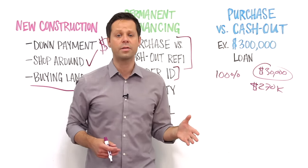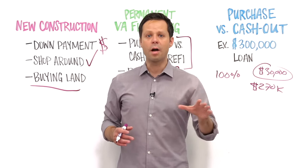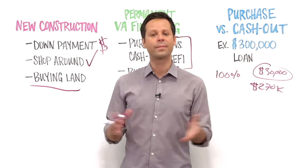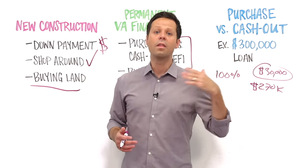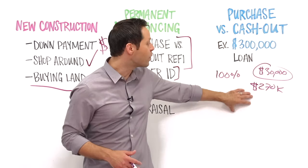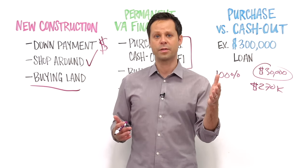Guidelines on loan-to-value ratio and other requirements can vary by lender. Some buyers might jump at the opportunity to recover their down payment, while others would prefer to keep building equity and start with a smaller loan balance — every buyer's situation is different. Generally, at Veterans United, the borrower would need to own the lot on which the home is built in order to be eligible to refinance a construction loan; otherwise it would be treated as a typical VA purchase.